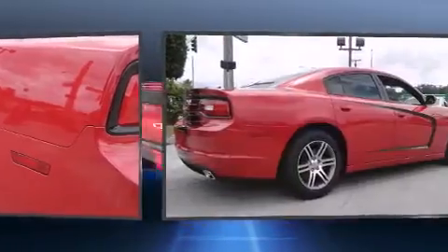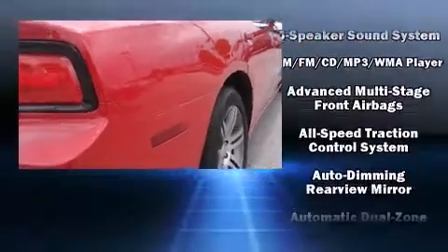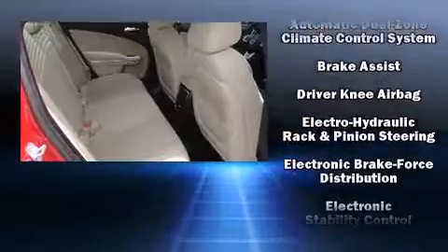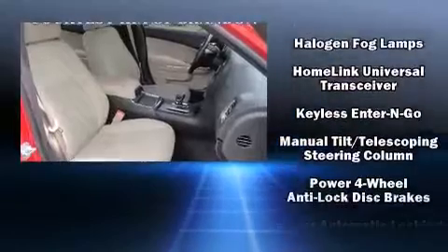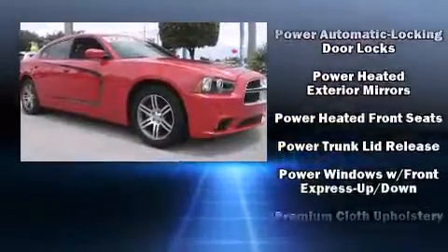Safety features include head curtain airbags, front side impact airbags, traction control, anti-whiplash front head restraints, a panic alarm, and four-wheel disc brakes with ABS. Brake assist technology provides extra pressure when applying the brakes. It also arrives with a Carfax history report, providing you peace of mind with detailed information.